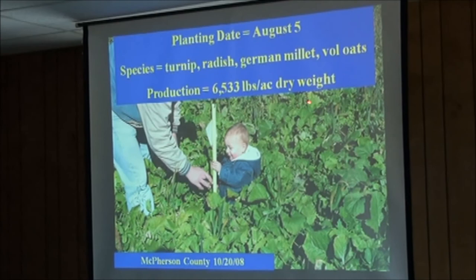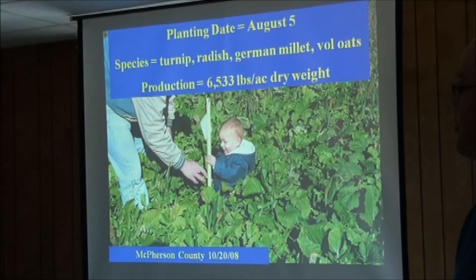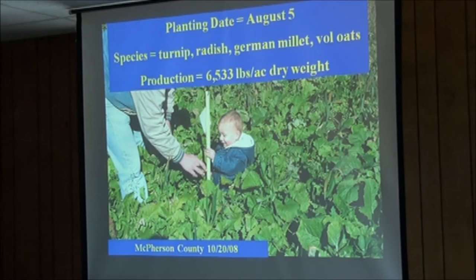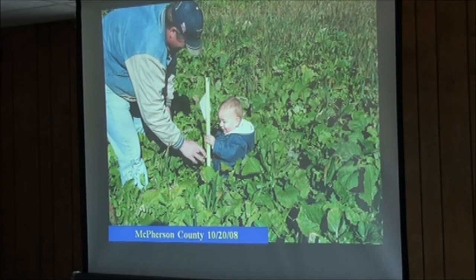McPherson County example: planting date August 5th, 6,500 pounds dry weight of turnips, radish, German millet, and volunteer oats — a tremendous amount of forage. That was put in after oat harvest, cut for hay, and then grazed afterward.